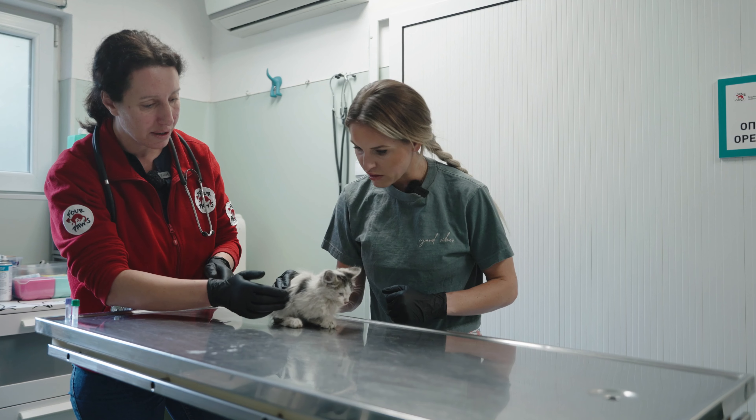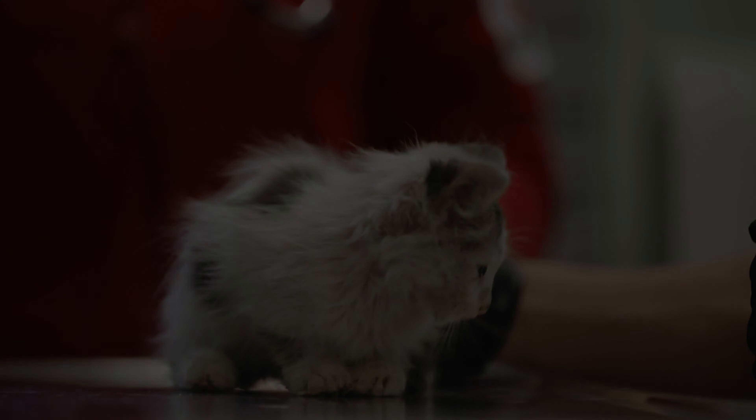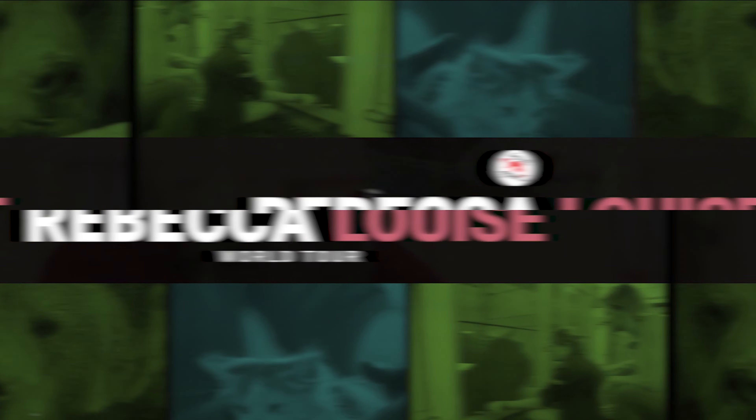As you see, the kitten is not in the best condition. My name is Rebecca Louise, and I'm a fitness entrepreneur, an advocate for animal welfare, and an ambassador for 4Paws. I am on a journey visiting my friends at 4Paws across the globe and seeing all the amazing work they do for animal welfare worldwide.